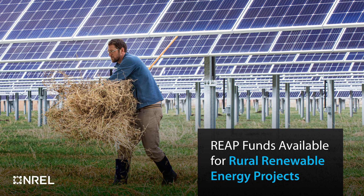The funding also aims to strengthen the resiliency of their operations. Energy technologies eligible for the loan and grant awards include wind, solar, renewable biomass, ocean, geothermal, hydroelectric, and green hydrogen. Projects that combine solar and storage are also eligible for funding.